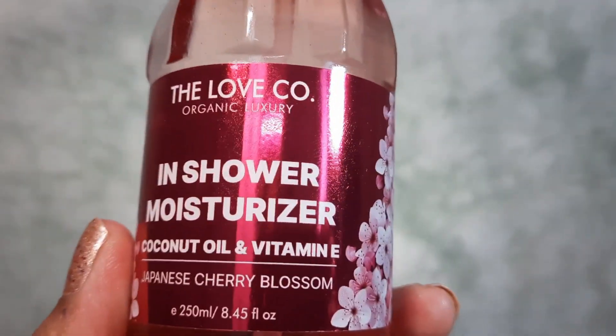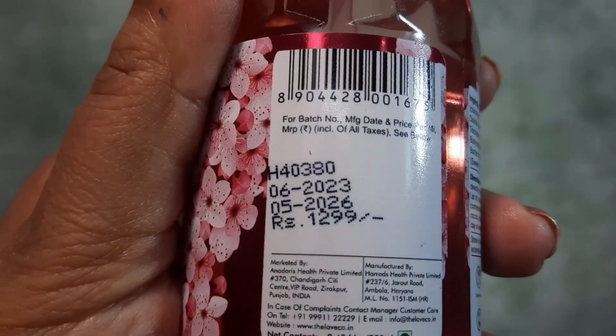You can see it is locked here, and when I open it like this, we can dispense the product. Now we can lock it back. Its quantity is 250 ml and it retails for Rs 1299.